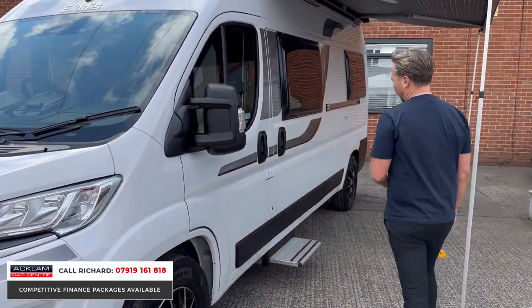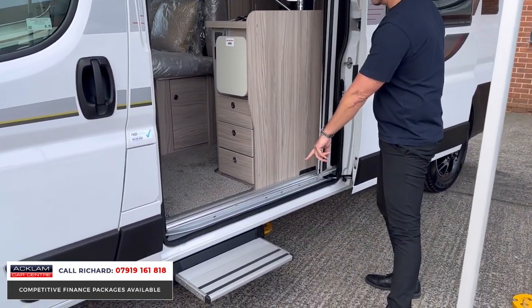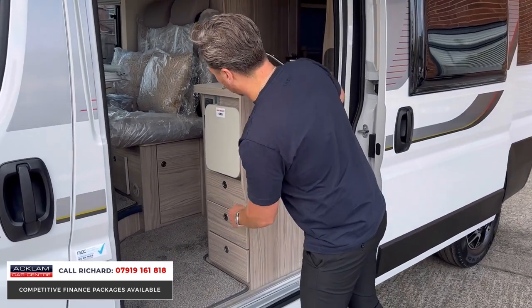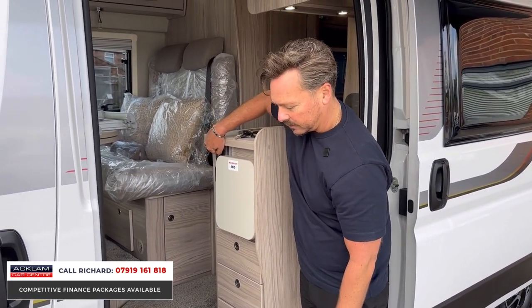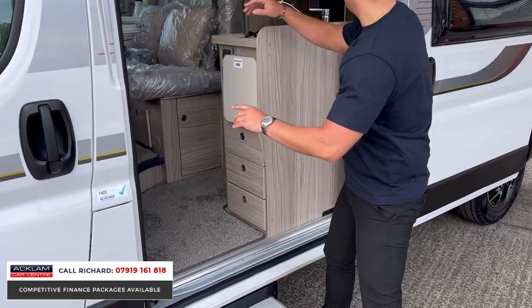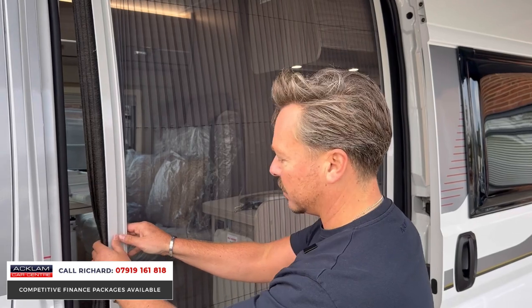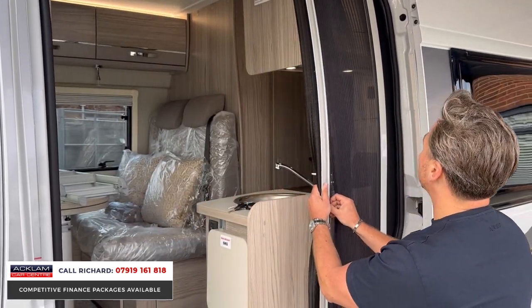There's a sliding door to help you get in. We've got this wonderful electric step, which is switchable just here. Little gimmicks make all the difference — I love that. But I also love this: throughout this motorhome it's got blinds — fly blinds and privacy blinds. Easy to use: slide in, slide out.